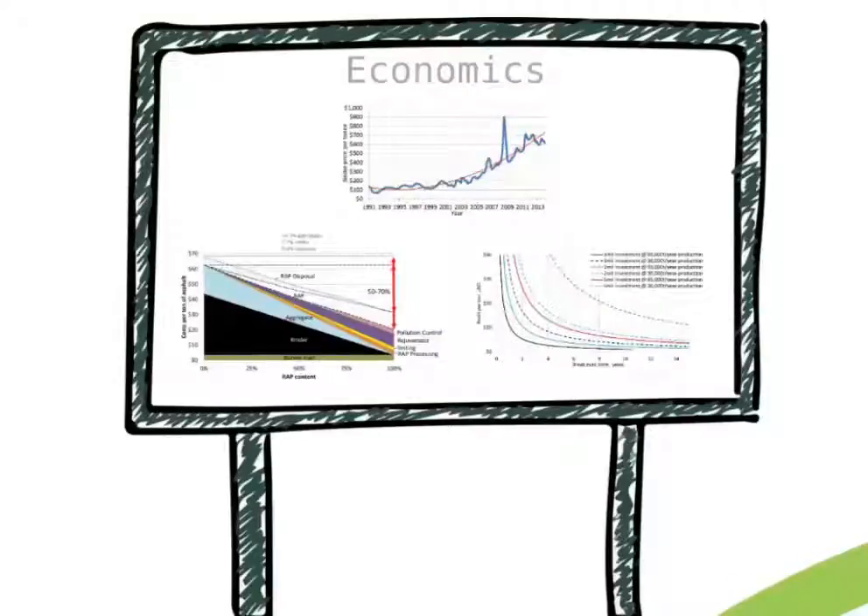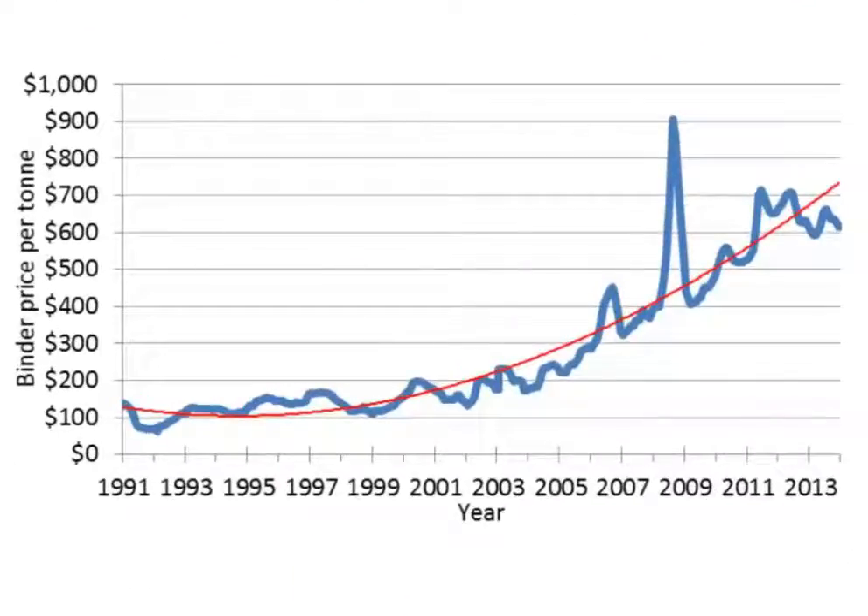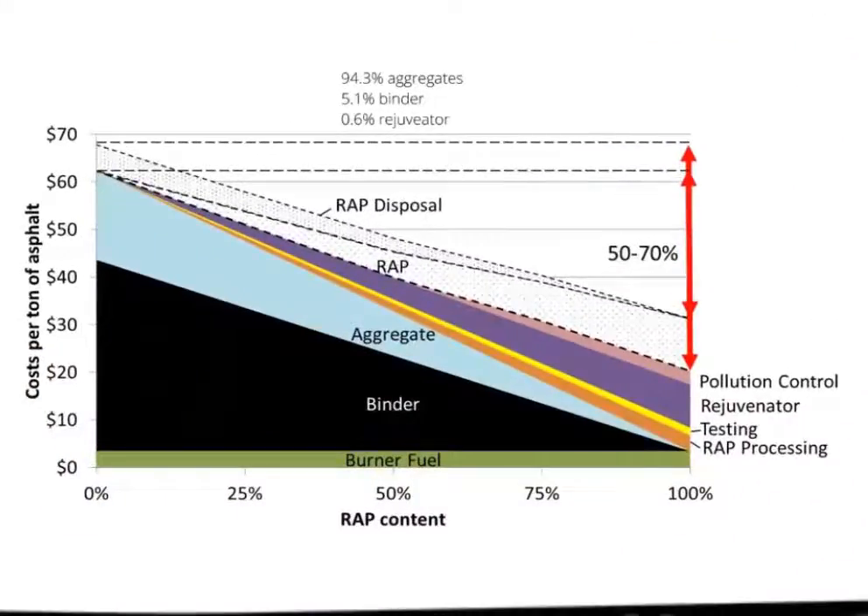One last question is how much does it cost? Binder price has increased three times over the last decade. Compared to that, RAP costs up to $30 per ton, and in many urbanized areas with surplus of the material, contractors will often actually pay to dispose of the material. So the largest benefit for RAP use is in binder replacement. A typical mix design was assumed including 5.1% binder content and 0.6% rejuvenator. 100% RAP production would introduce some new expenses including purchasing of rejuvenator, RAP processing and quality control, as well as performance-related testing and pollution control. The calculation shows that, depending on the necessity to pay for RAP, the cost of a 100% mixture, taking into account all mentioned expenses, would still reduce material-related costs by 50% to 70% compared to virgin mixes.